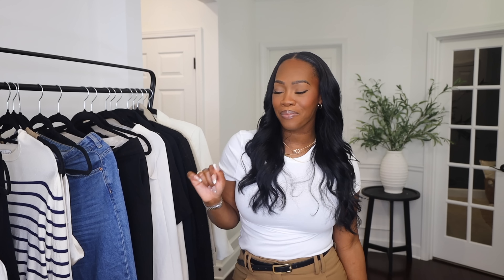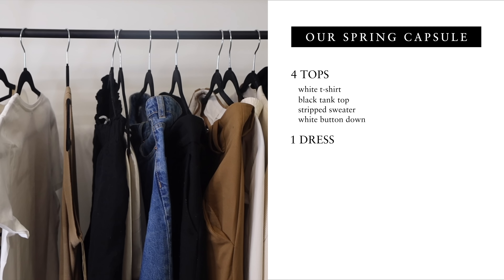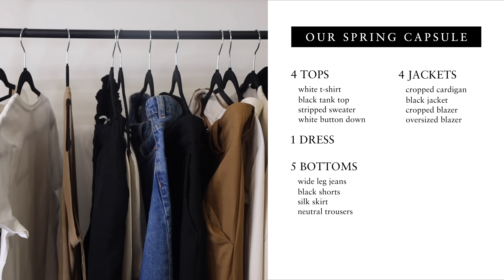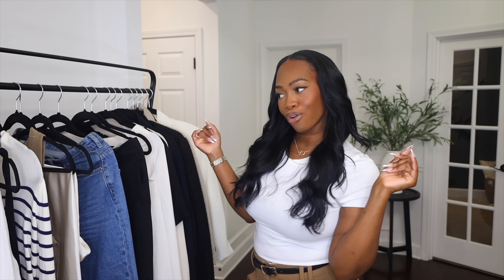I am going to mention a slight pop of color for this wardrobe, so stay tuned. Our wardrobe today consists of four tops, one dress, five bottom options, four jackets and cardigans, three pairs of shoes, two bags, and a belt — which brings us to 20 items in total. Now that we have the basics handled, let's hop into this wardrobe.